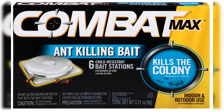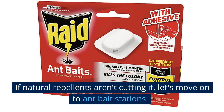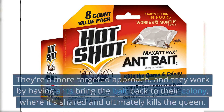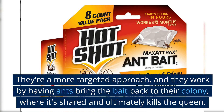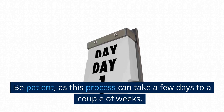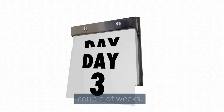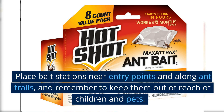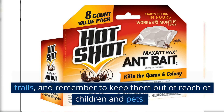If natural repellents aren't cutting it, let's move on to ant bait stations. They're a more targeted approach and work by having ants bring the bait back to their colony, where it's shared and ultimately kills the queen. Be patient, as this process can take a few days to a couple of weeks. Place bait stations near entry points and along ant trails, and remember to keep them out of reach of children and pets.